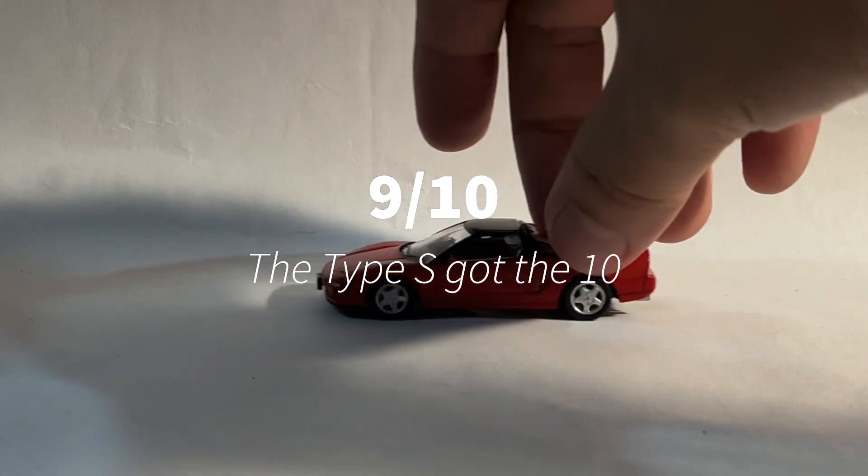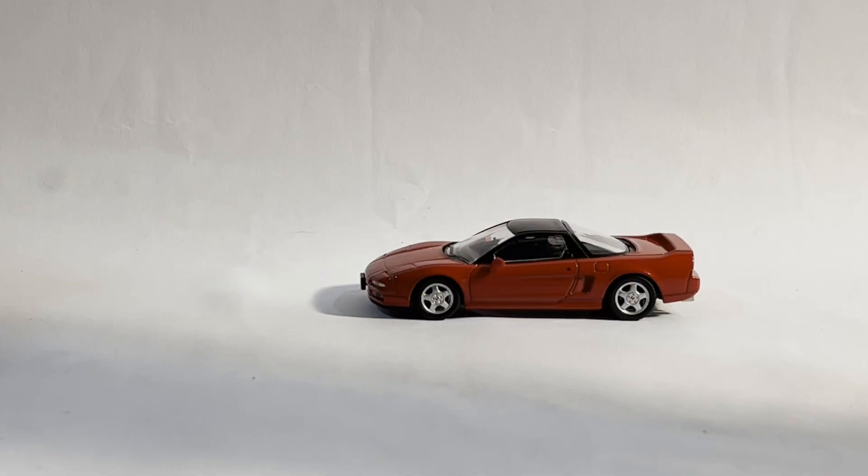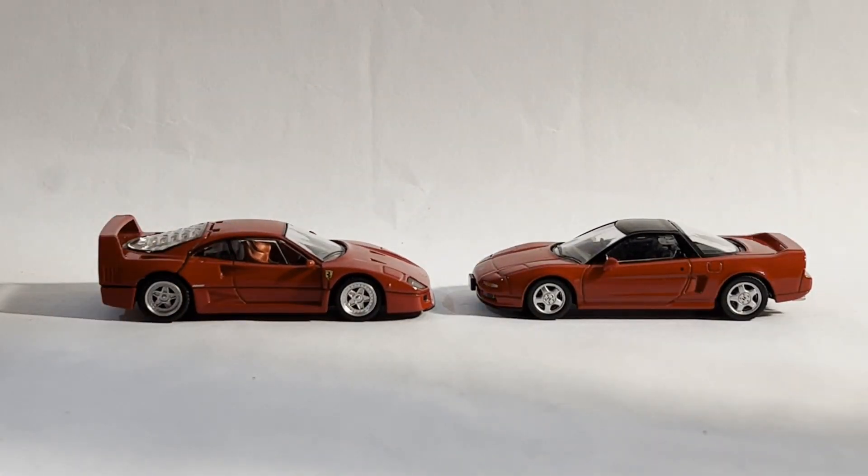The cars that I'm about to feature now, however, I acquired way before I started filming unboxing videos, though they have featured on this channel. I'm talking about this. I'm also talking about this.